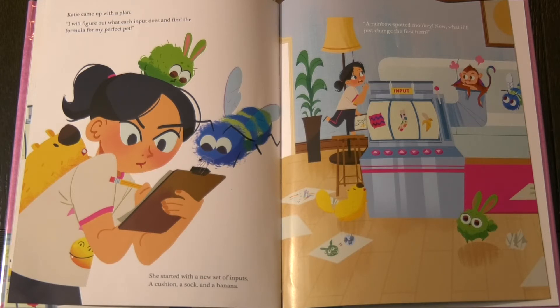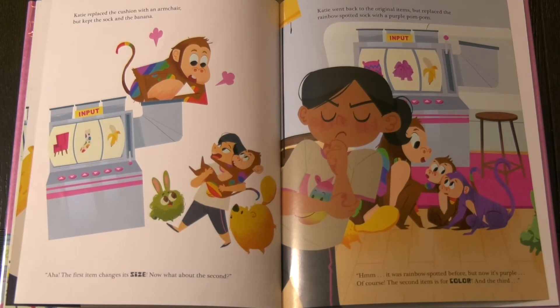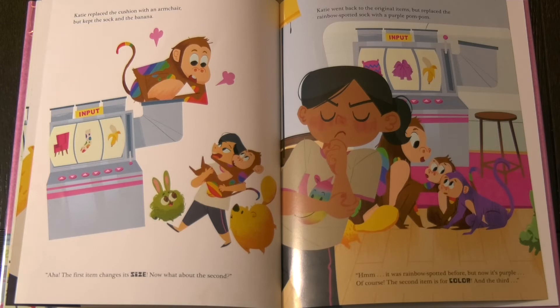Now, what if I just change the first item? Katie replaced the cushion with an armchair, but kept the sock and the banana. Aha! The first item changes its size. Now, what about the second? Katie went back to the original items, but replaced the rainbow-spotted sock with a purple pom-pom. Hmm. It was rainbow-spotted before, but now it's purple. Of course! The second item is for color.